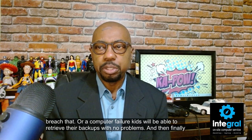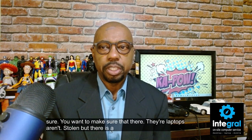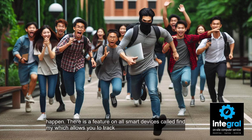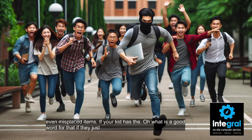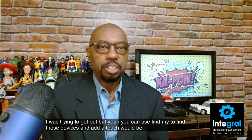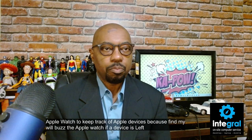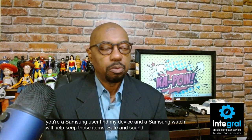Finally, you want to make sure their laptops aren't stolen. There's a feature on all smart devices called Find My, which allows you to track a stolen smartphone or computer, or even misplaced items if your kid is just irresponsible. An added touch would be to get your child an Apple Watch, because Find My will buzz the watch if a device is left behind. If you're a Samsung user, Find My Device and a Samsung watch will help keep those items safe and sound.